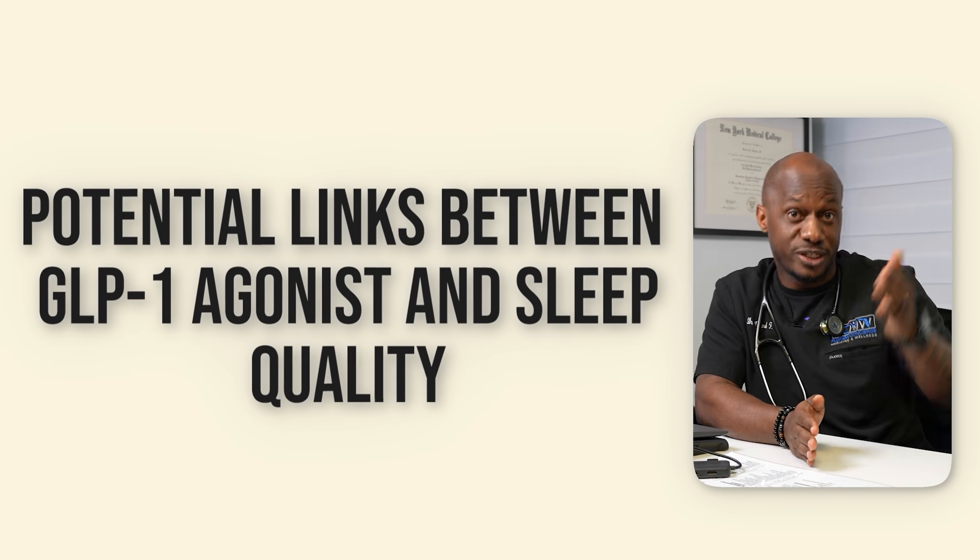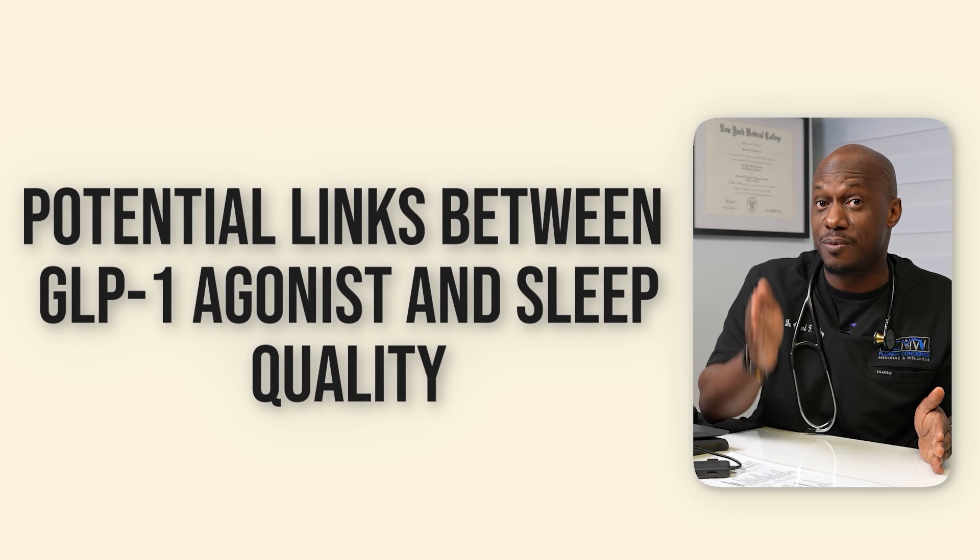In the end, there's no telling how GLP-1s will affect your sleep personally until you start the medications and get to your personal lowest effective dose. I hope this presentation helped you understand the potential links between GLP-1 agonists and your sleep quality.